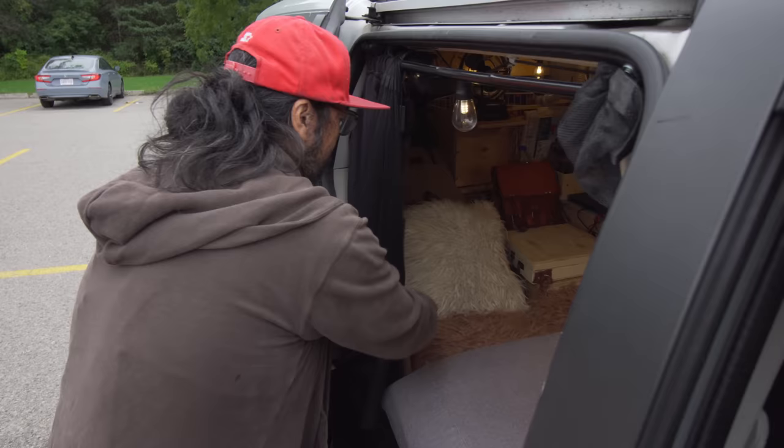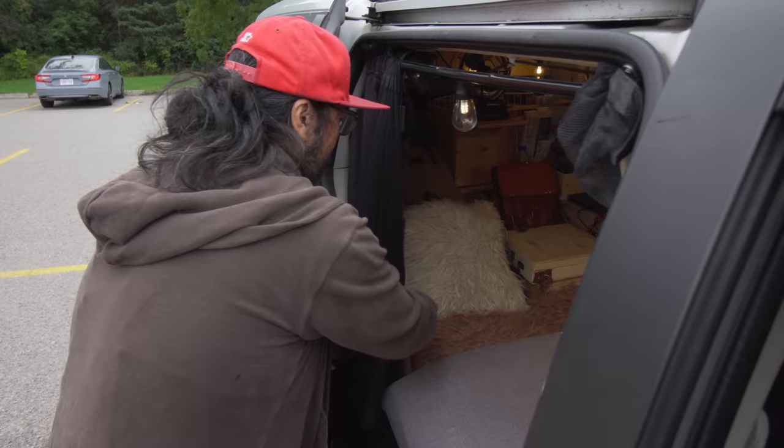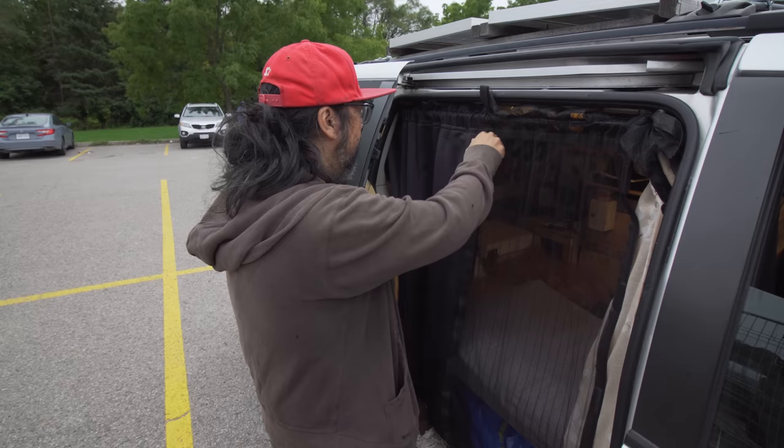When I go up north — let's say Algonquin or Tobermory — there's mosquitoes. So I have this mosquito net that I fashioned across that way. This goes this way for some privacy.